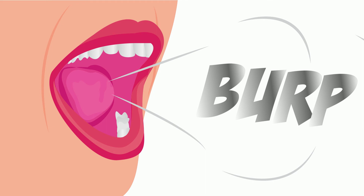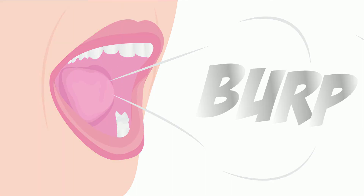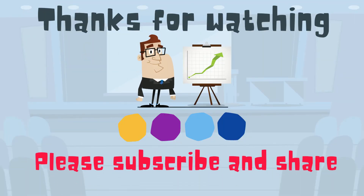I hope you learned something about the esophagus. Thanks for watching. Moo Moo Math uploads a new math and science video every day. Please subscribe and share.